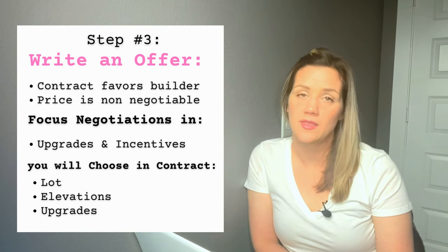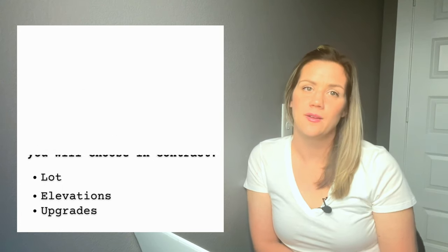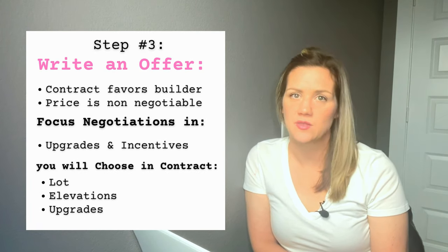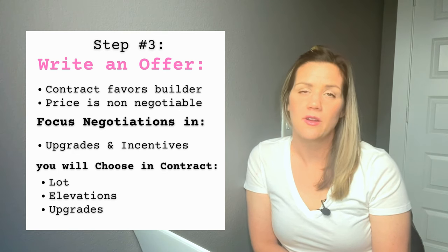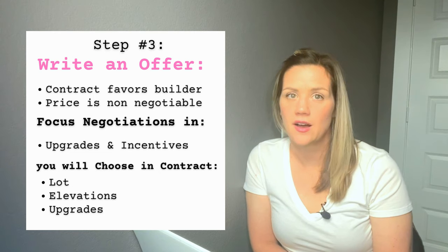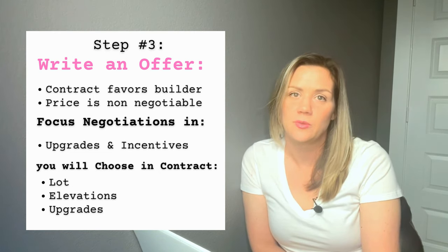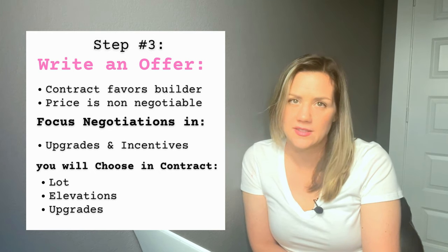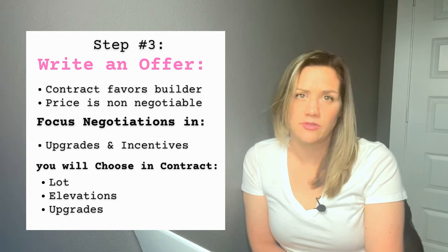Keep in mind that new home sales typically don't let you negotiate on price — what the price is, is the price, unless it's a quick move-in. Generally speaking, you're better off negotiating on upgrades and sometimes closing costs. After you sign the contract, the builder's sales agent takes it to their manager. It takes a few days to get approved, and sometimes they may come back with a few more negotiations.